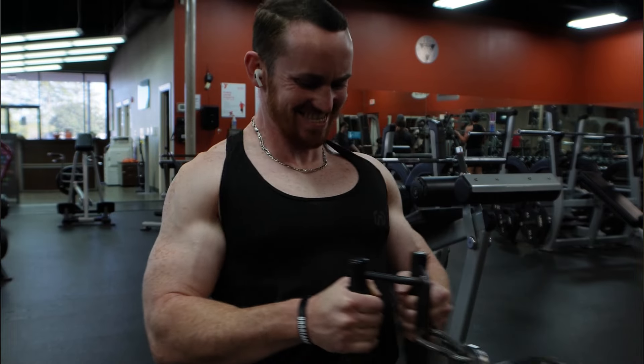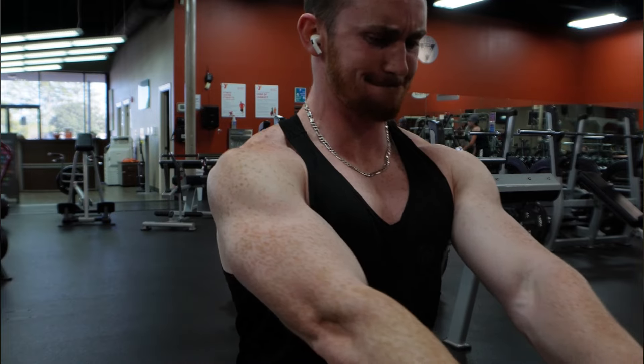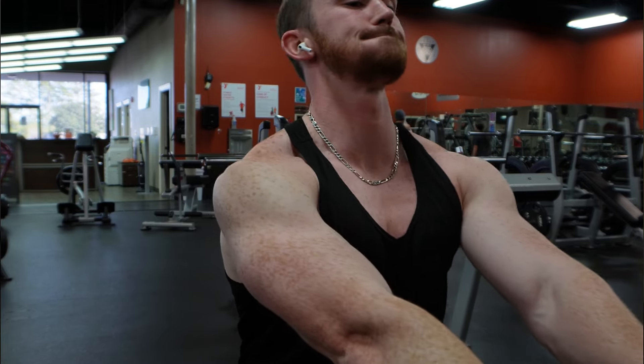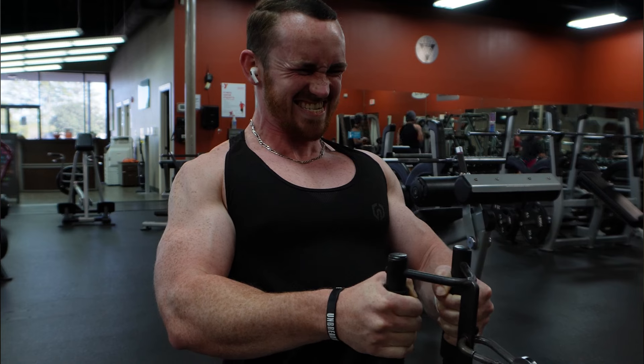At the same time, don't forget the power of rest and recovery — these are important. Your muscles need time to repair and to grow stronger. They do this on your off days and while you're asleep. So prioritize rest and recovery.